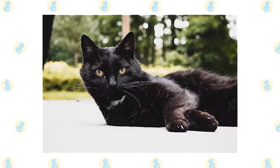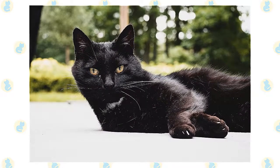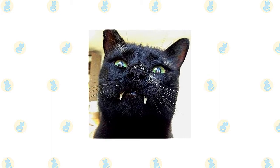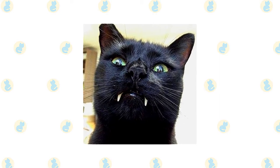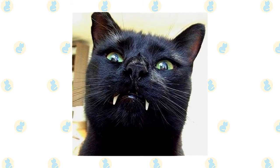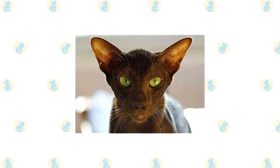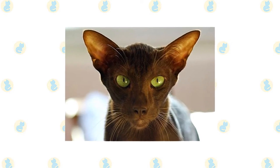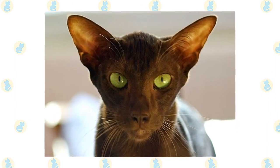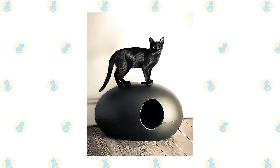Plan to spay or neuter your Bombay at six to nine months of age, as it is not unheard of for Bombays to reach sexual maturity as early as five months. Brush the teeth to prevent periodontal disease — daily dental hygiene is best, but weekly brushing is better than nothing. Trim the nails every couple of weeks. Wipe the corners of the eyes with a soft, damp cloth to remove any discharge, using a separate area for each eye to avoid spreading infection. Check the ears weekly; if they look dirty, wipe them out with a cotton ball moistened with a 50-50 mixture of cider vinegar and warm water. Avoid cotton swabs, which can damage the interior of the ear. Keep the litter box spotlessly clean, as cats are very particular about bathroom hygiene.